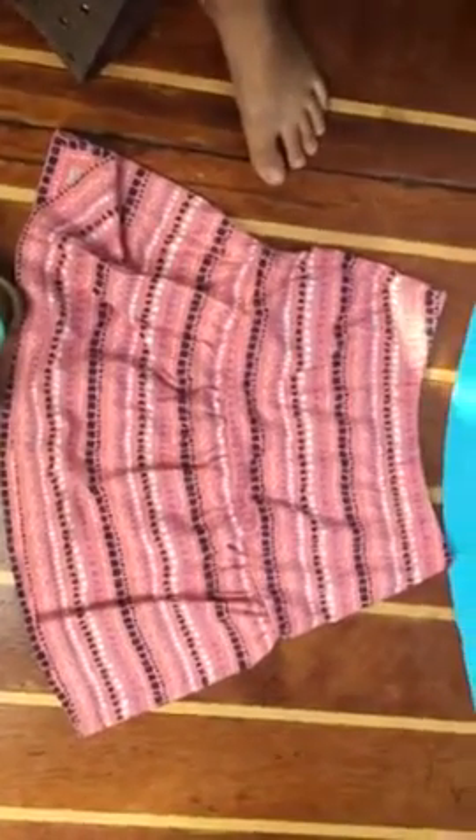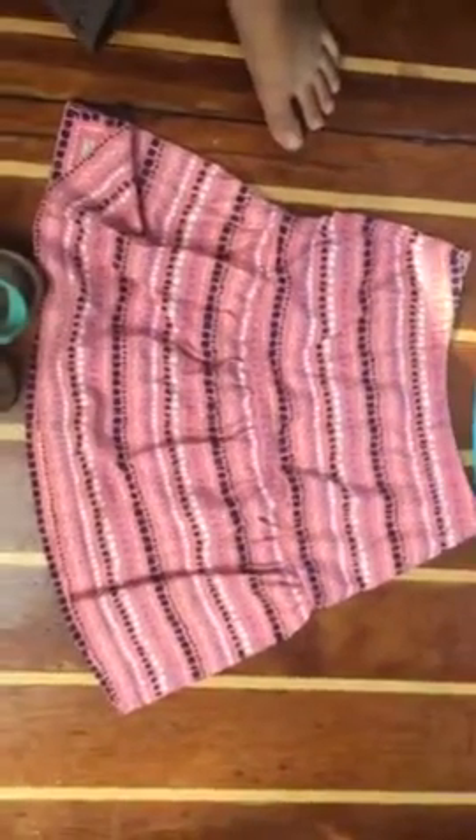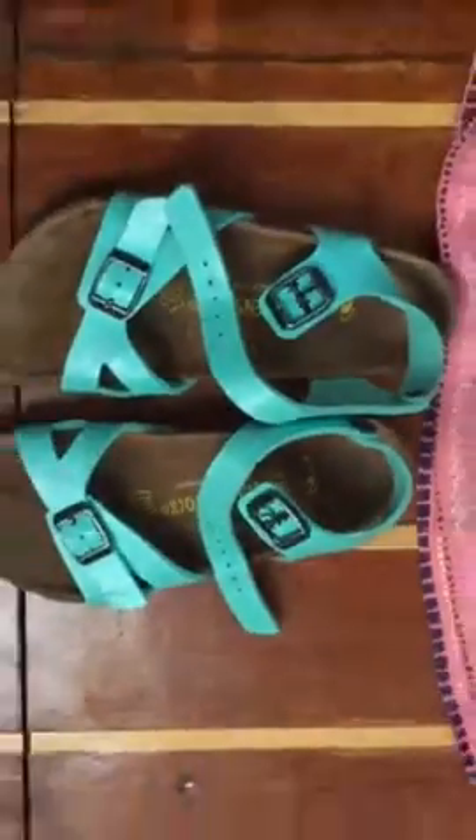I got it from a second-hand shop actually, and I got to rummage through a lot of stuff to find this one, and that's why I like it because it's just different. And then shoes — for this type of thing it can be anything, but I chose these. I thought they're quite cool, they're Birkenstocks.